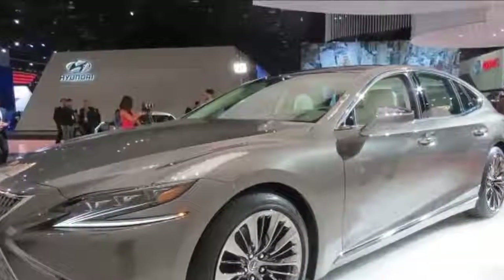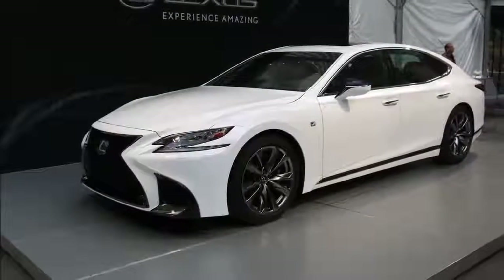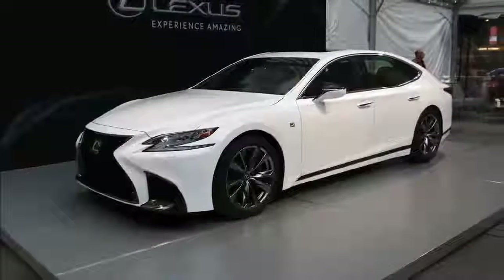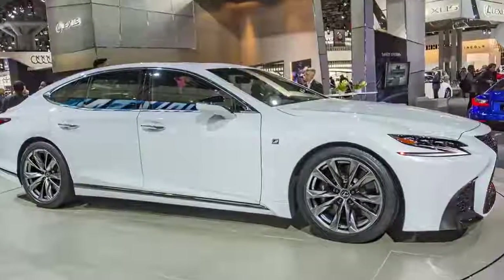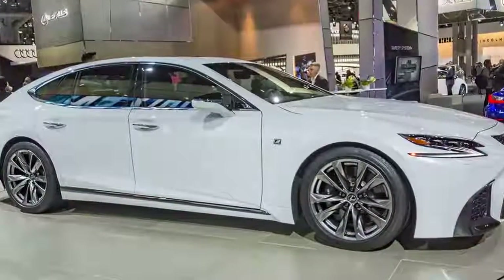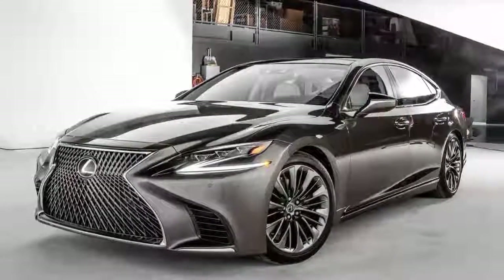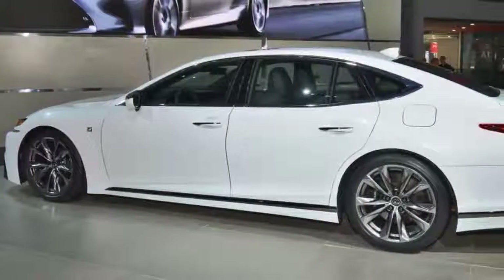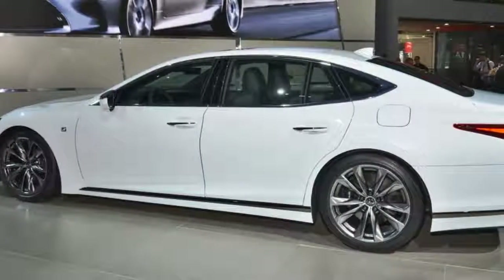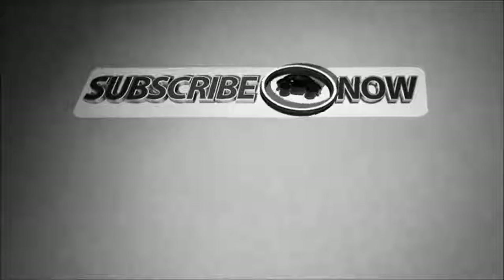They're not as sleek as the Tesla Model S, but they are arguably just as attractive.